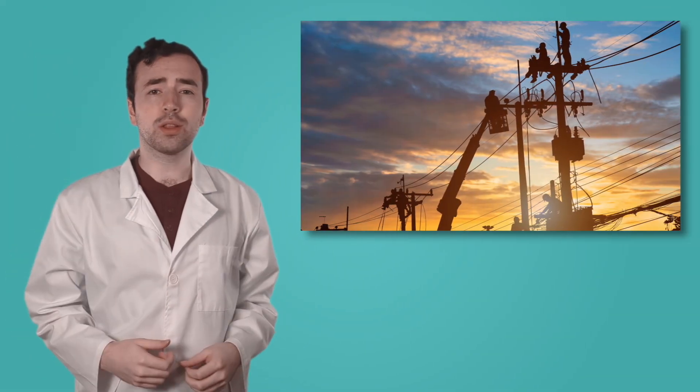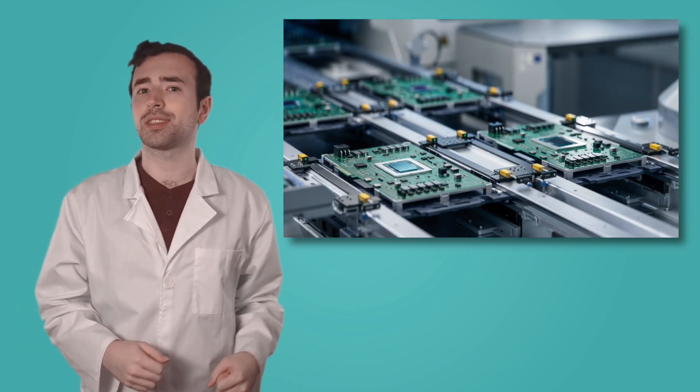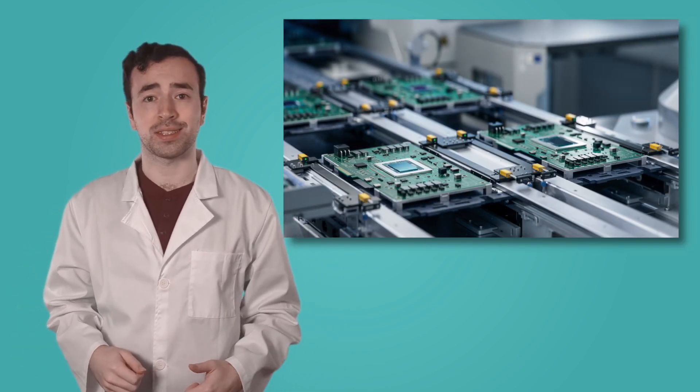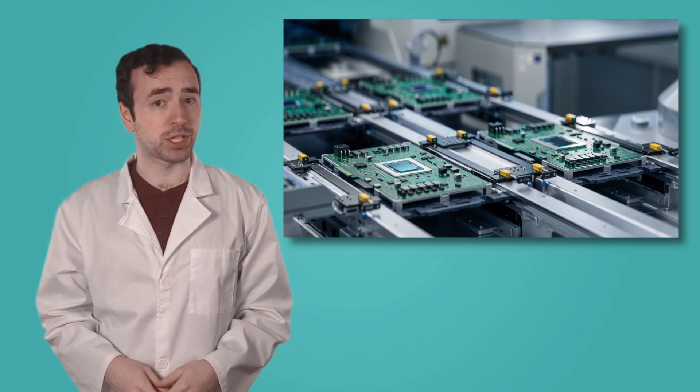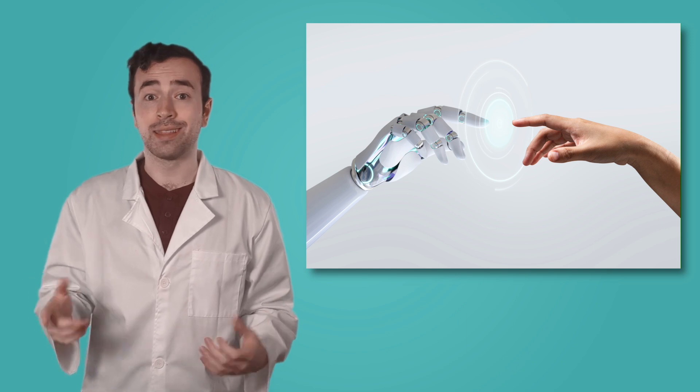In this unit, we learned about how we use electricity to power our world, channeling it through circuits to power our homes and devices. The knowledge we gain as we continue to study electrical energy and circuitry allows us to explore new horizons of technology, like robotics. The use of robots is growing rapidly. You might already have a few in your own life.